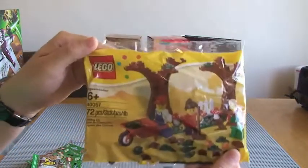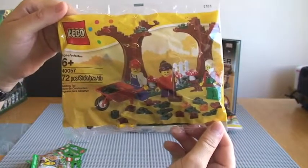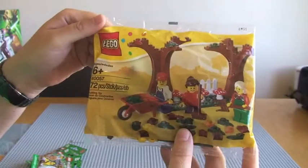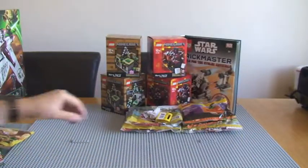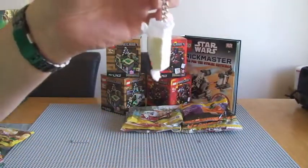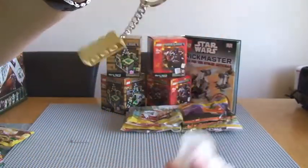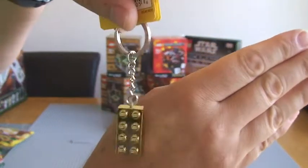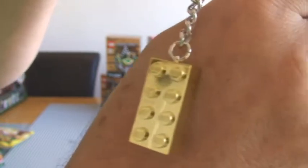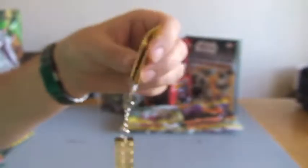I've got the autumn or fall scene, you can see there — polybag 40057. Again I'll be doing a review on this in a later video. I have also got this little LEGO key ring, and if I take this off to show you what's inside, it's actually a chrome gold LEGO 2x4 brick. So I got that as well.